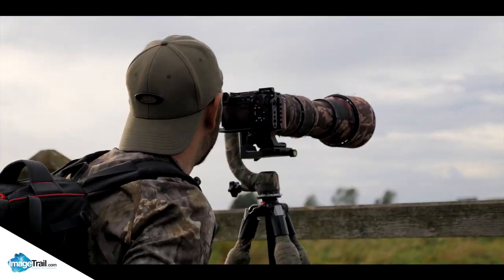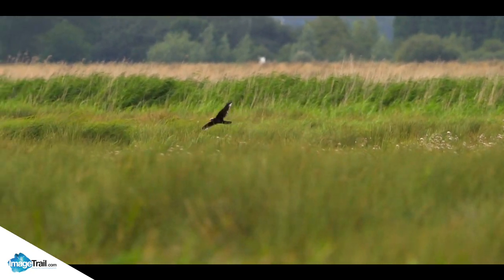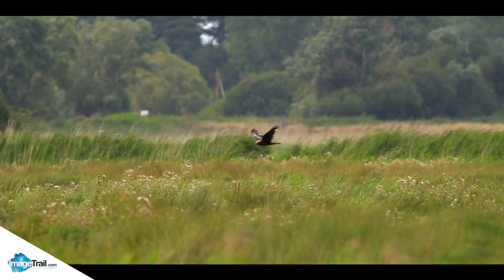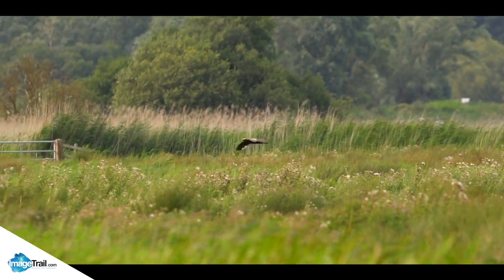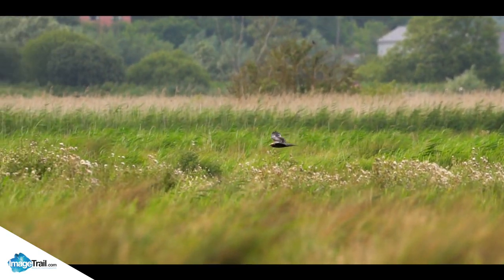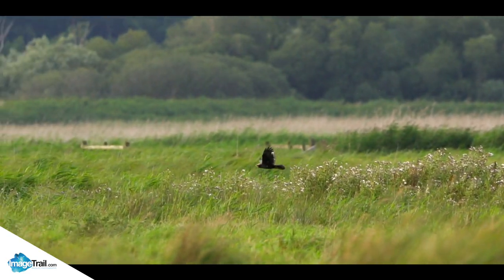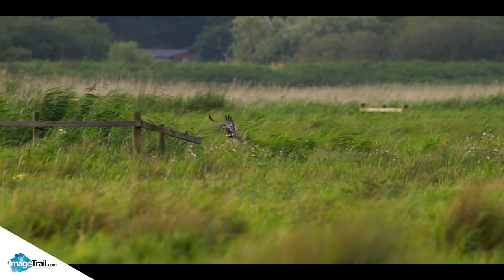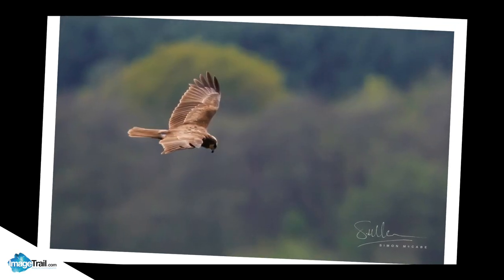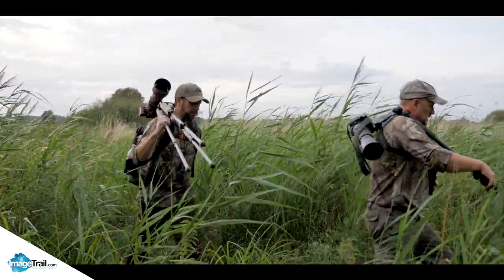Out ahead of us we spot a young female marsh harrier hunting on the wing. She's a big bird but she flies with such grace - it's amazing to watch. It's always good to see the harriers; they are on the amber watch list so they're not out of the woods yet. As much as I would love to watch her all day, we've got to move on - we've got a lot of things to see.